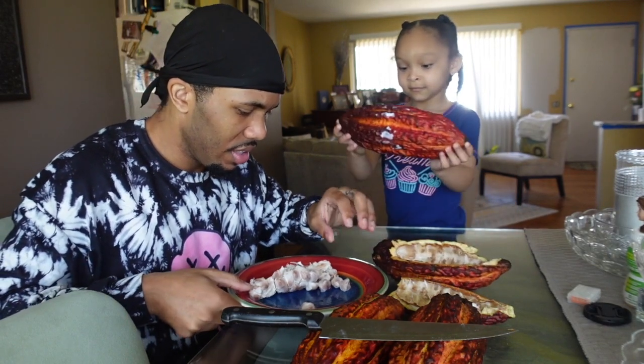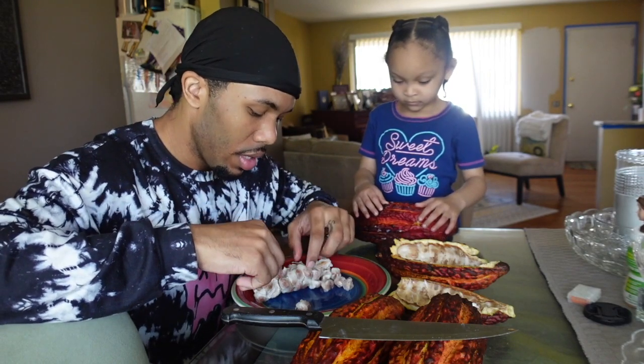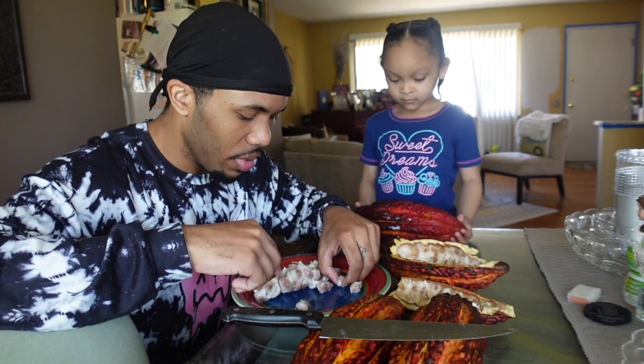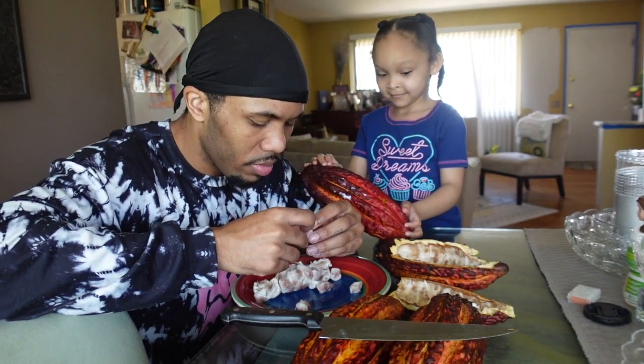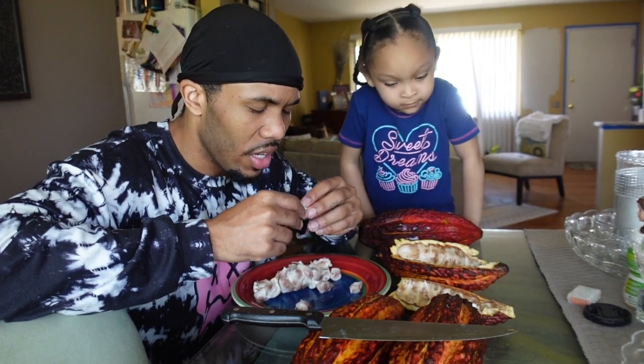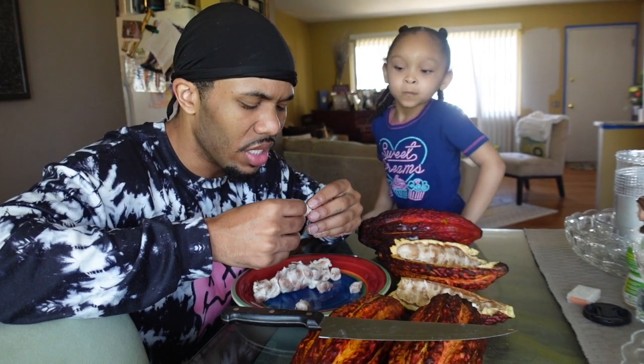Remember y'all, this is a hundred percent slimy but it is not bad. I don't like a lot of things — I love fruit but there's a lot I don't eat — and I could eat this. Like I said, it's got a floral citric taste. The only thing you can really do is suck on it because it's so slippery.